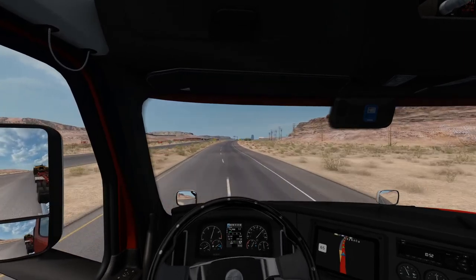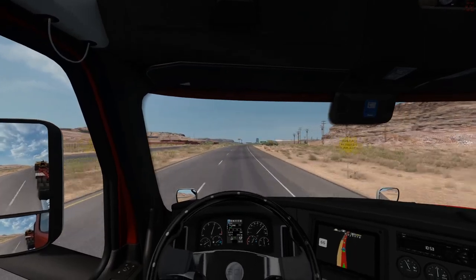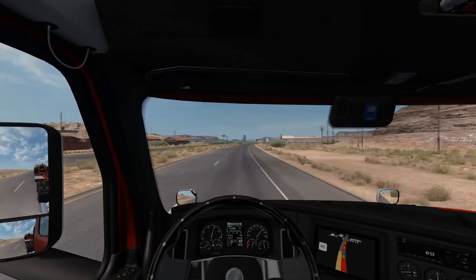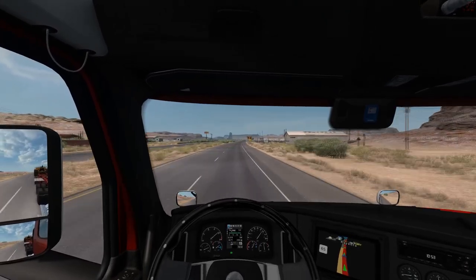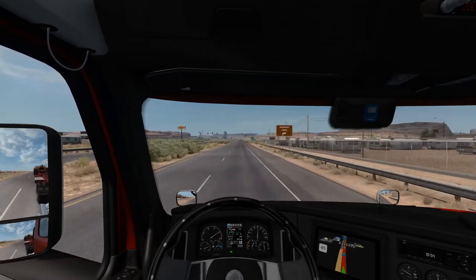I wonder who the hell planned these roads out — what the hell were they smoking? Back it down, back it down, back it down.